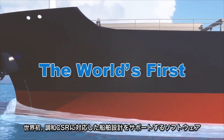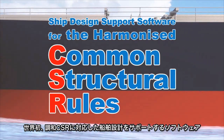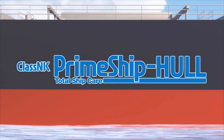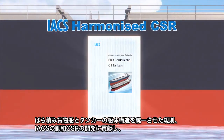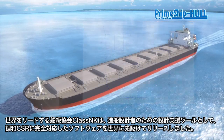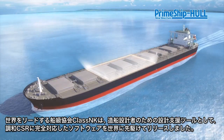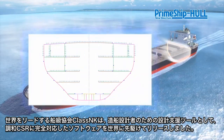Building on its contributions to the development of IACS's harmonized standards for bulk carrier and tanker hull structures, leading classification society ClassNK has released the world's first software to help shipyards and designers create harmonized CSR-compliant designs: Prime Ship Hull HCSR.